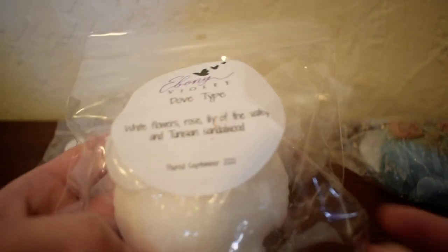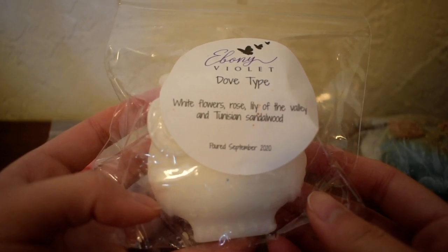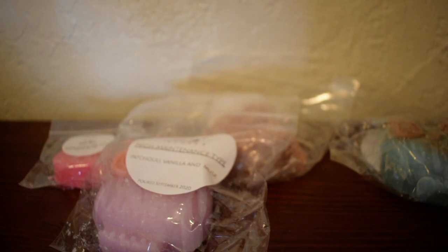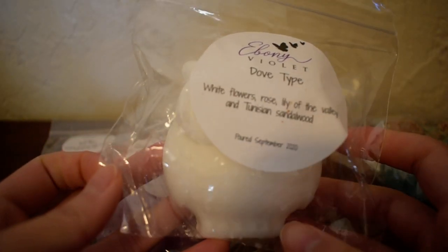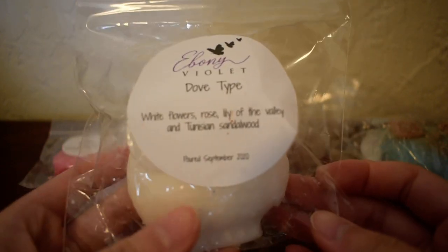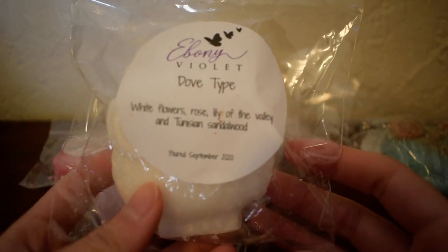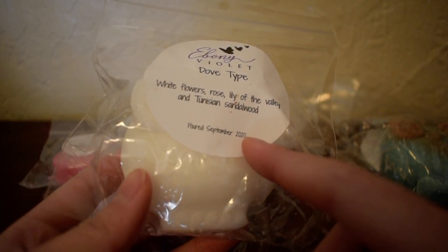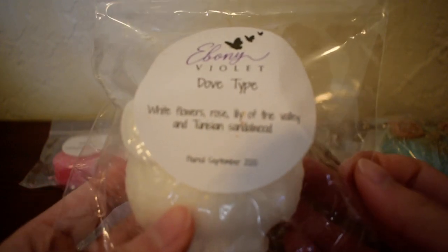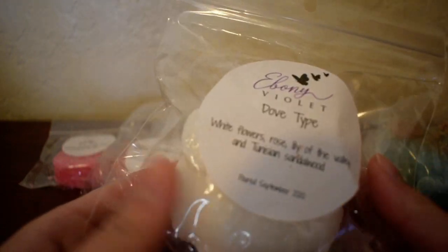The next one I have here is in Dove type. Scent notes are white flowers, rose, lily of the valley, and Tunisian sandalwood. I'm sure you could tell — it smells like the soap. This has that soapy, clean kind of smell, and soapy in a pretty floral kind of way. I've smelled dove soap before, and to be honest, I think this smells better than what I remembered. This smells like an elevated dove soap. There's no weird undertone to this — it smells like a very pretty, clean, floral scent. I actually like this one too.